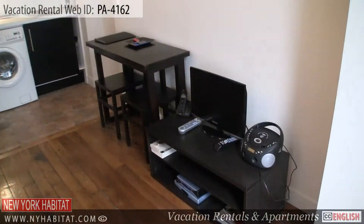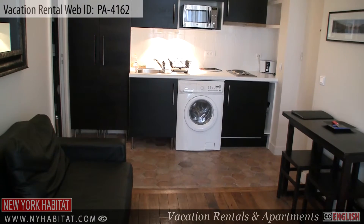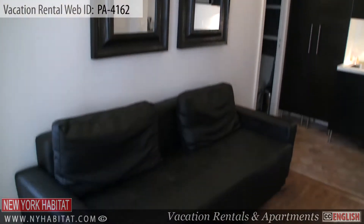Next is the living room. This furnished living room is equipped with a TV. Wi-Fi internet access is also available.